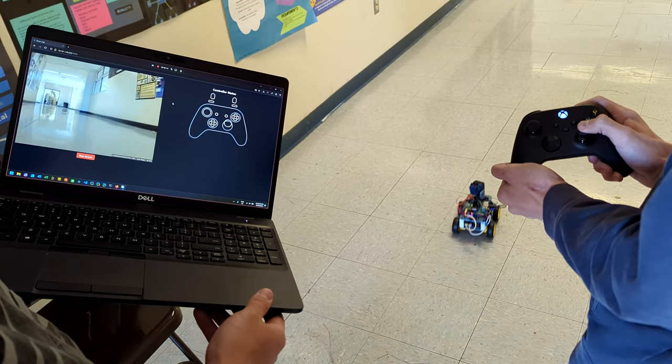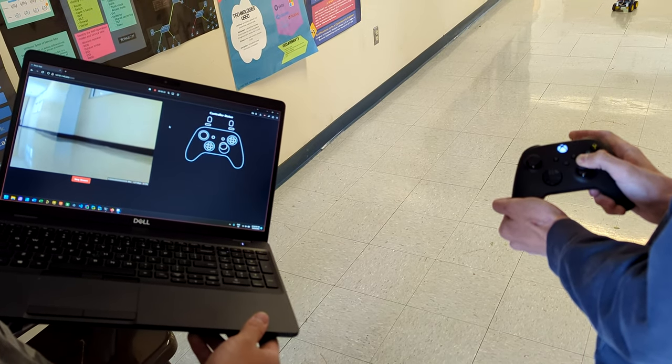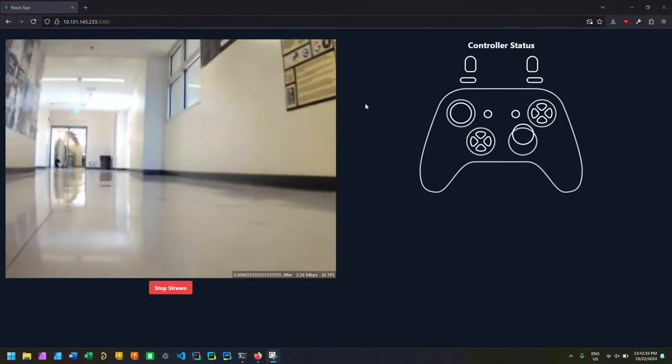We'll now demonstrate the car in action. All functions of the vehicle are carried out using an intuitive web interface, where you can connect a gamepad controller and view the live camera stream from the robot.